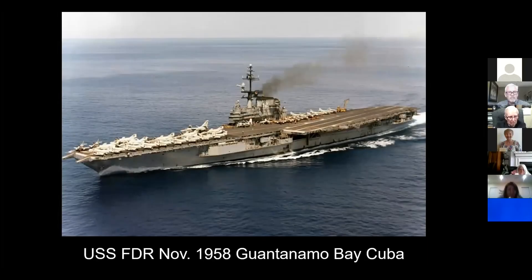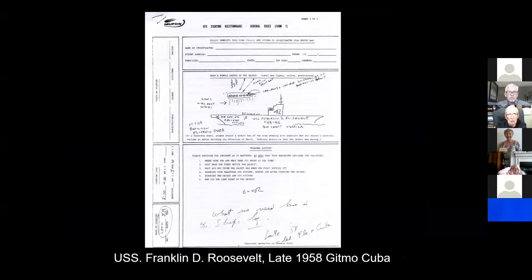We're going to move on to the USS FDR. This is November 1958, Guantanamo Bay — they were on a shakedown cruise. I actually interviewed the primary eyewitness on this case. This is 9 p.m. at night. The story was reported in two internal newspaper clippings, including two flat-top news journals. There was a tremendous commotion below decks and all these naval personnel were trying to get up to the flight deck. What they saw when they got there — here's the original MUFON report — was a 150 to 200-foot long cigar-shaped craft hovering over the flight deck.